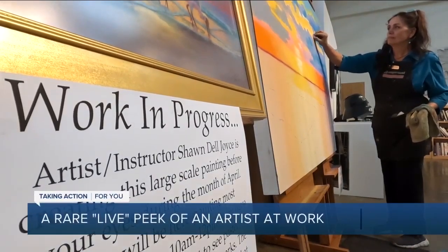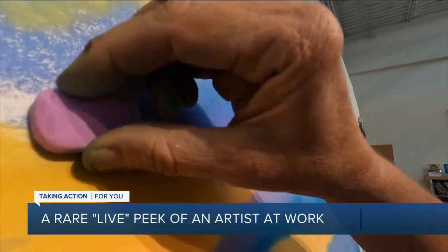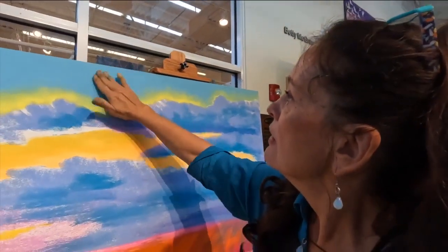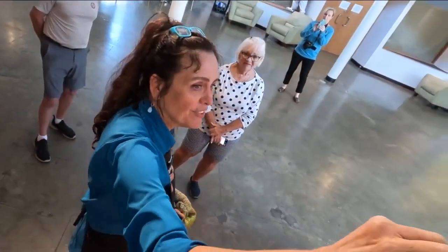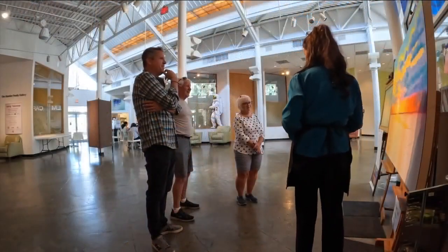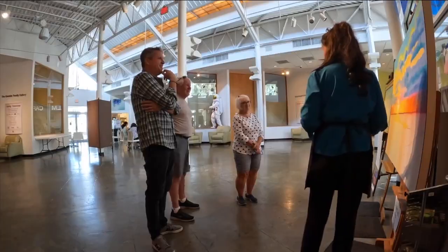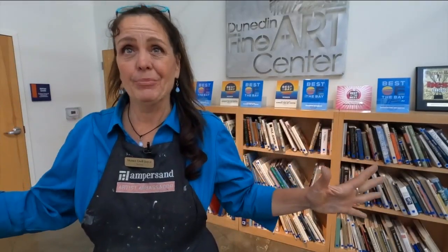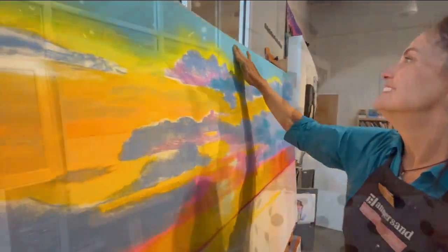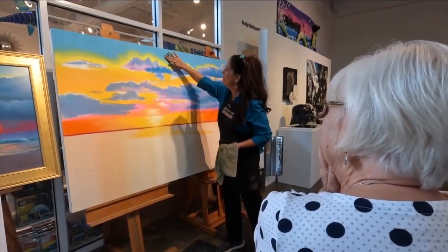Do you like being on display like that? Art is a process. It's not an end result. So half of the beauty of painting is engaging your audience. Award-winning artist and teacher Sean Del Joyce is hard at work in front of everyone in the lobby at the Dunedin Fine Arts Center. Art happens in the public. It doesn't happen in ivory towers. This is an open studio as performance art. And people are intrigued.